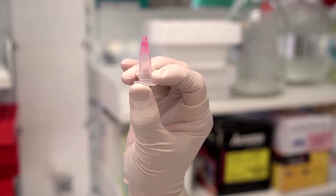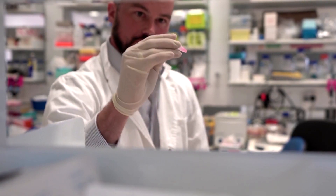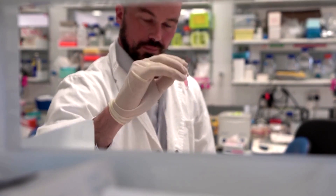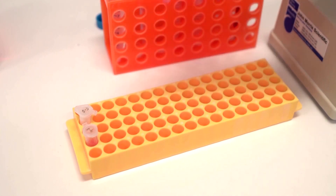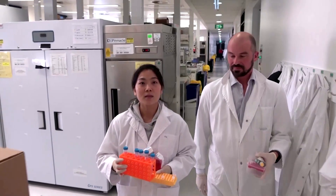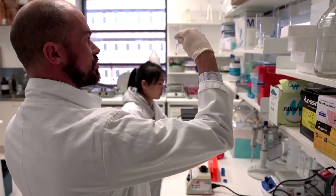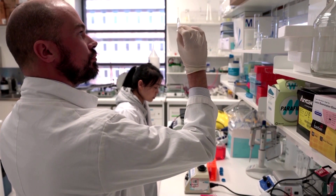This is a hydrogel that could be used as a one-off intervention to treat Parkinson's disease. Researchers from the Australian National University, in collaboration with the Florey Institute of Neuroscience and Mental Health, have developed the substance made up of amino acids.